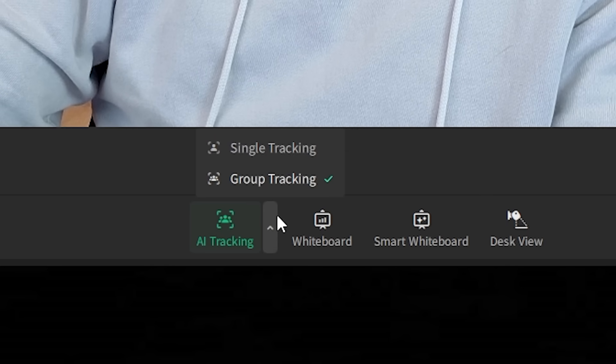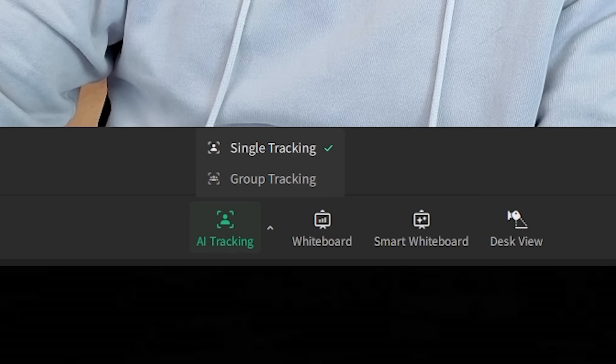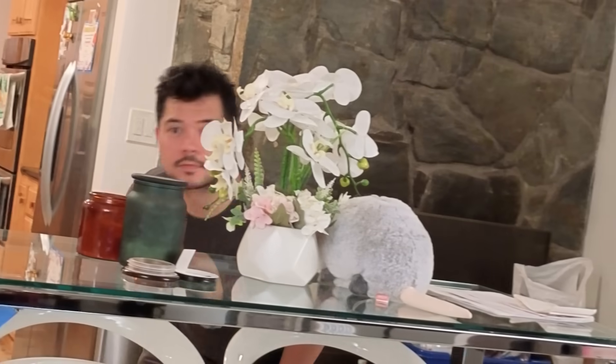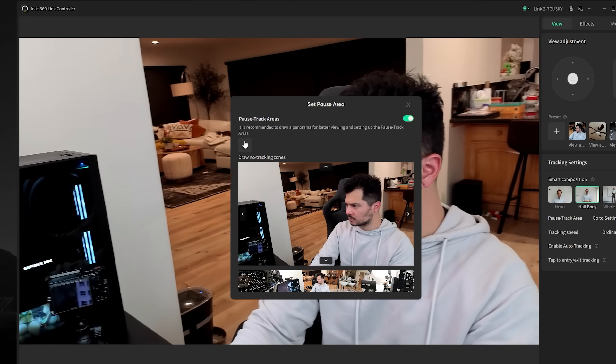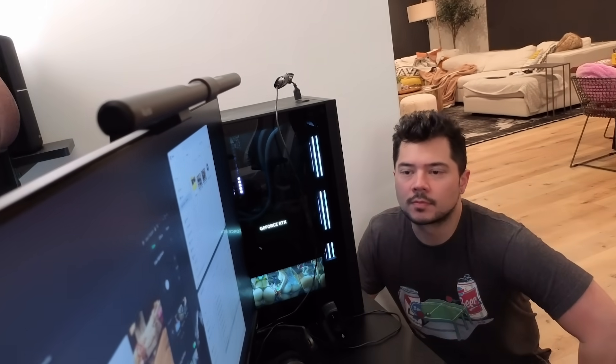In the Insta360 controller software, you can set whether you want AI to track an individual or a group of people at once. In my experience, the tracking works pretty damn well — I tried to trick it a few times into losing me, but it does a solid job of locking onto a subject and never letting go. The software even has a pause-track area that lets you set boundaries to control when tracking starts and stops, which is particularly useful for presenting or dynamic livestreams with stop-and-go movement.